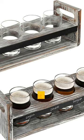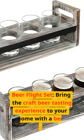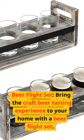Number 4: Beer Flight Set. Bring the craft beer tasting experience to your home with a beer flight set.